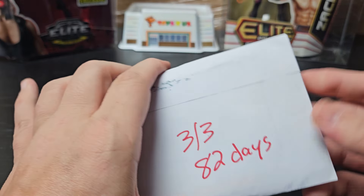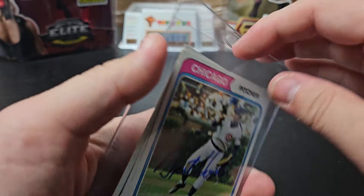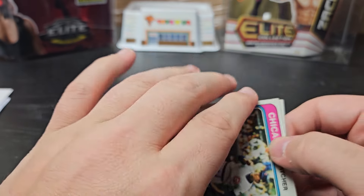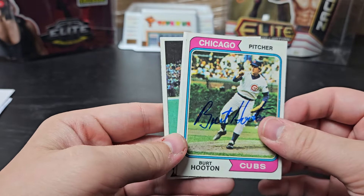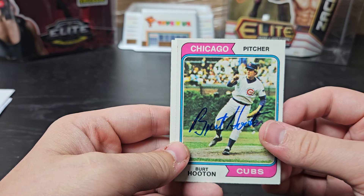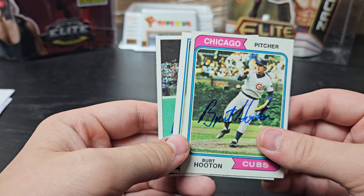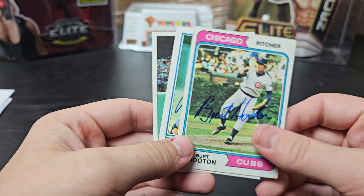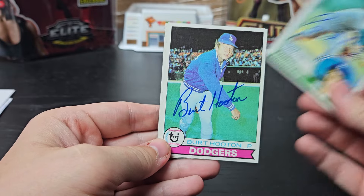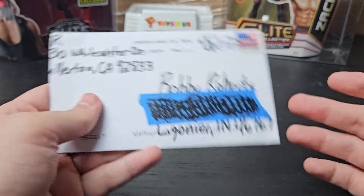Granby, Texas. 3 of 3, 82 days. We got Burt Hooton. Kind of one of those in-betweeners — not exactly super old. He played from '71 to '85 for the Cubs, Dodgers, and Rangers. He was an All-Star in '81, won the World Series that year, and was the NLCS MVP as well. He threw a no-hitter in 1972. This is a '74 Topps, '83 Topps, and a '79 Topps. Very cool to get another Cub — as you know, I'm a Cubs fan.